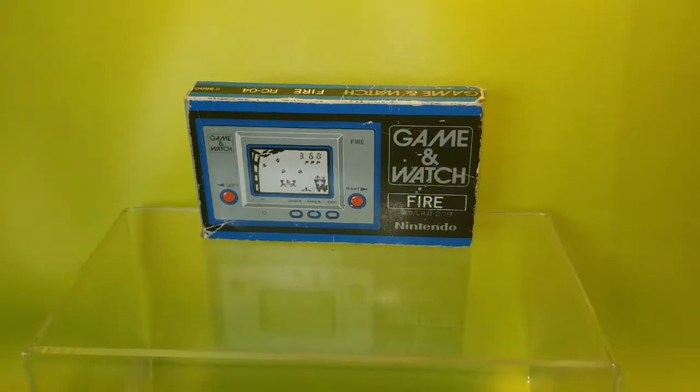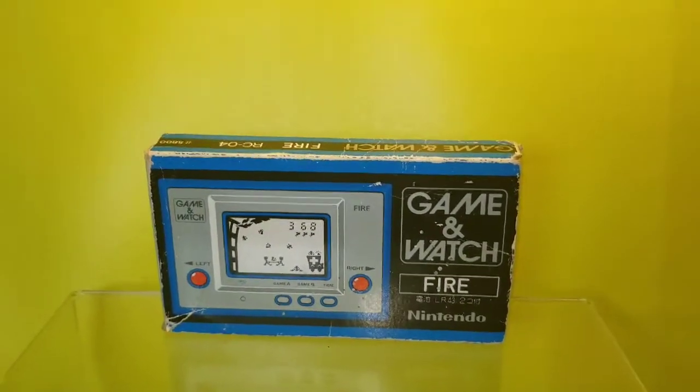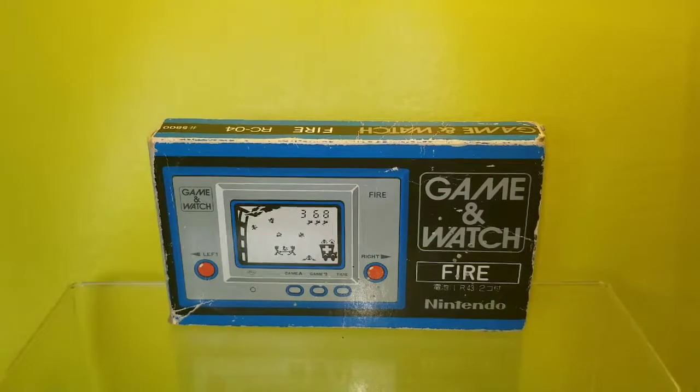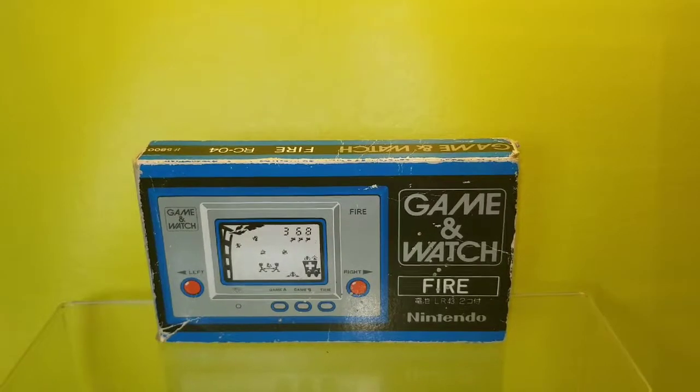Hello and welcome to another one of my videos. Today I'm going to talk about this awesome find. It's called the Nintendo Game and Watch — specifically the Fire Game. And this game dates back from 1980.